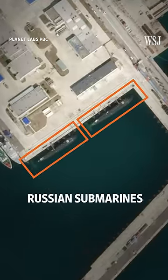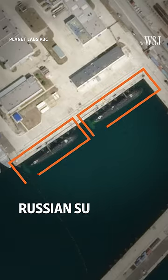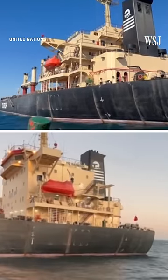Over here are two Russian diesel-powered submarines, which show how Russia is maintaining firepower in the Black Sea. The satellite image was taken on the same day that Russia conducted exercises in the sea and just days after Moscow pulled out of the Ukraine grain deal and said that it would treat all ships traveling to Ukrainian ports as carrying military cargo.